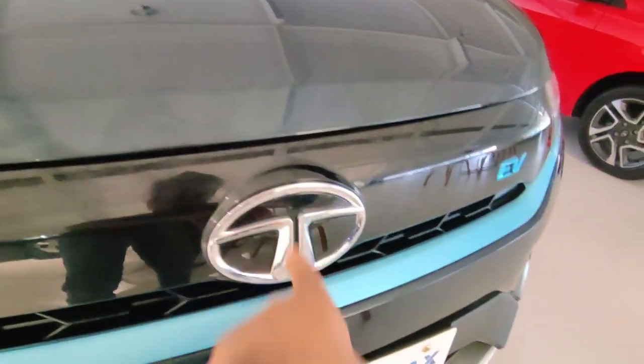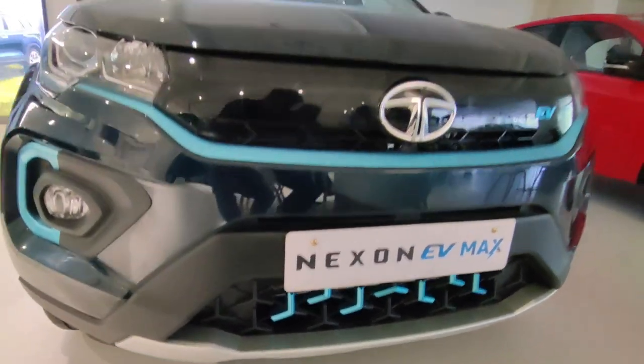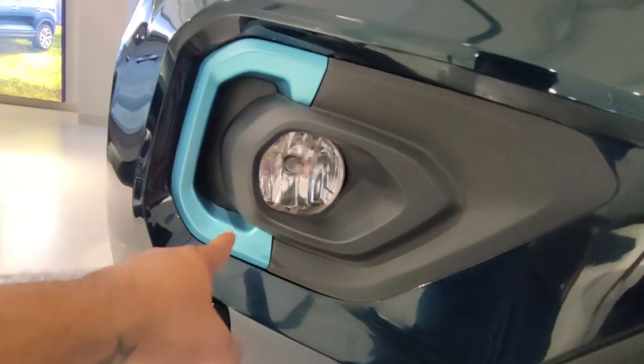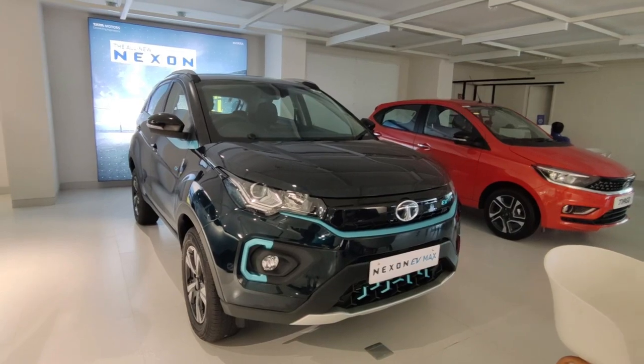You will also get glossy black color strips in the center. On the Tata logo you get a tri-arrow design in the radiator grille. There's also a silver color skid plate. In this variant you get a halogen-based fog lamp, and a blue color garnish. Overall the front doesn't have a lot of changes — there are some cosmetic changes to indicate it's an EV car.